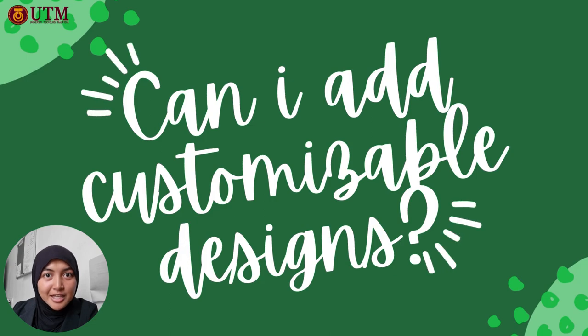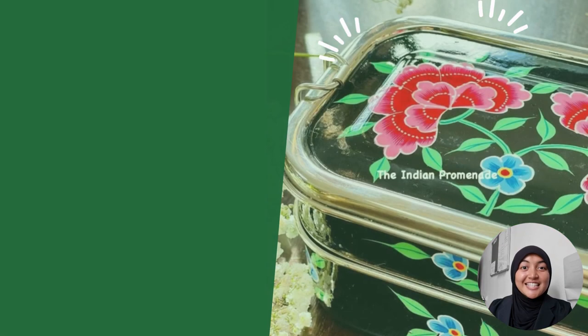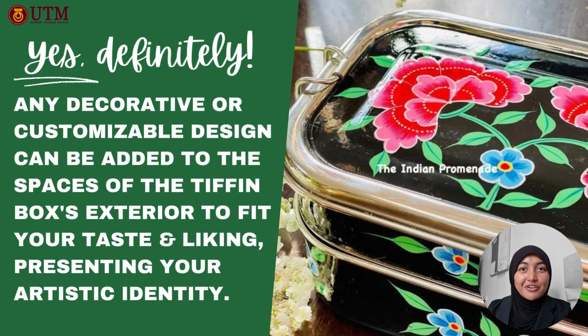Can I add customizable designs to my Loaf & Tiffin? Yes, definitely! Any decorative or customizable designs can be added to the spaces of the Tiffin box's exterior to fit your taste and liking, representing your artistic identity.